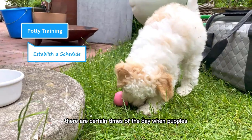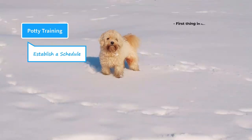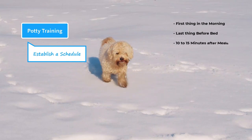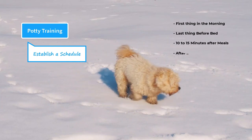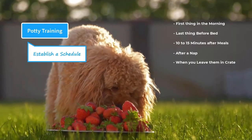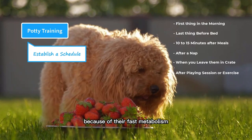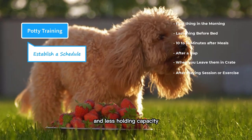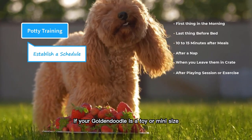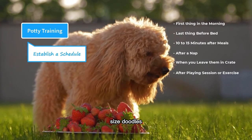There are certain times of the day when puppies are more likely to need to go to the bathroom: first thing in the morning and the last thing before going to bed, 10 to 15 minutes after they take their meals or drink, whenever they wake up from a nap, and whenever you have to leave them in the crate. They may also feel an urge after a long playing session or exercise. Because of their fast metabolism and less holding capacity, young puppies need more bathroom breaks. If your Goldendoodle is a toy or mini size, they will need more bathroom breaks than standard-sized doodles.